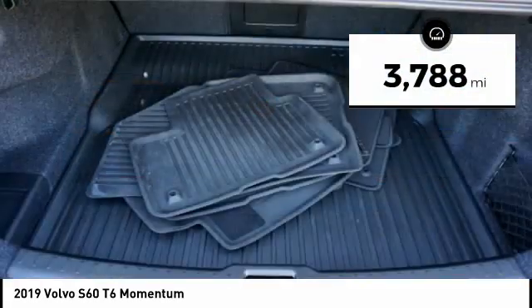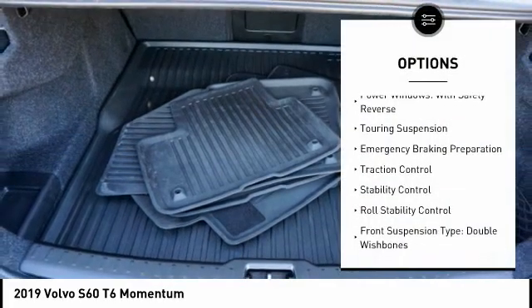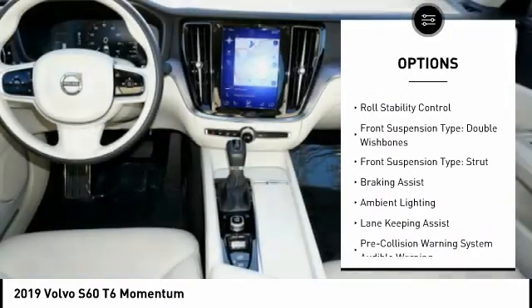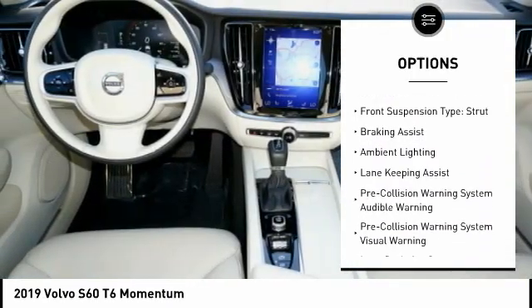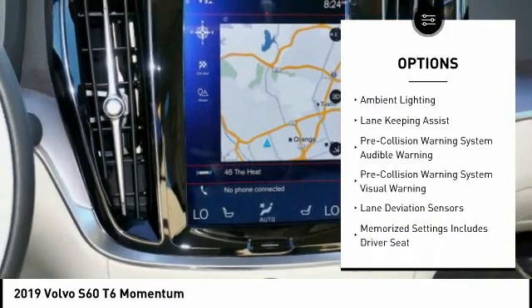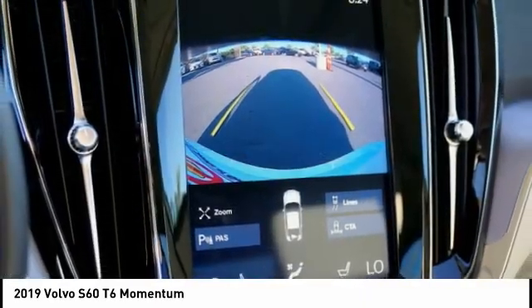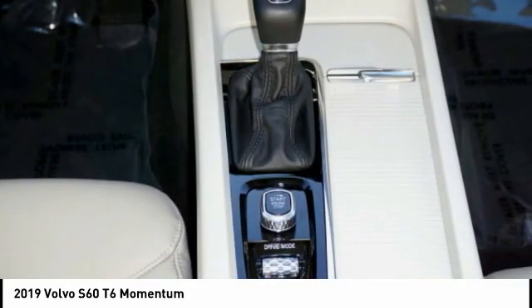Here are some of this vehicle's great options: Power Windows with Safety Reverse, Touring Suspension, Emergency Braking Preparation, Traction Control, Stability Control, Roll Stability Control, Front Suspension Type Double Wishbones, Front Suspension Type Strut, Braking Assist, Ambient Lighting.